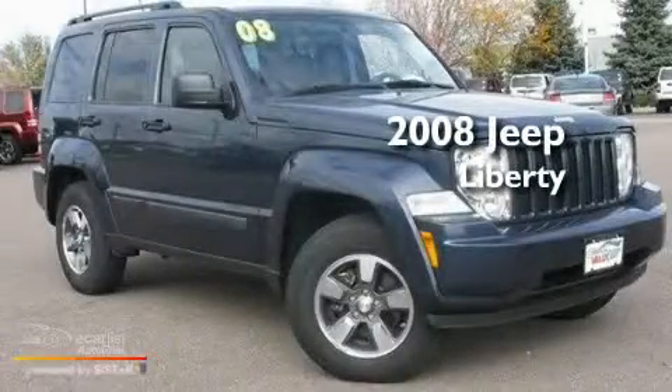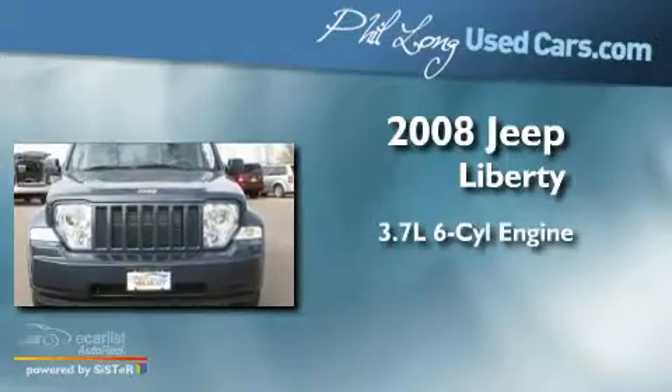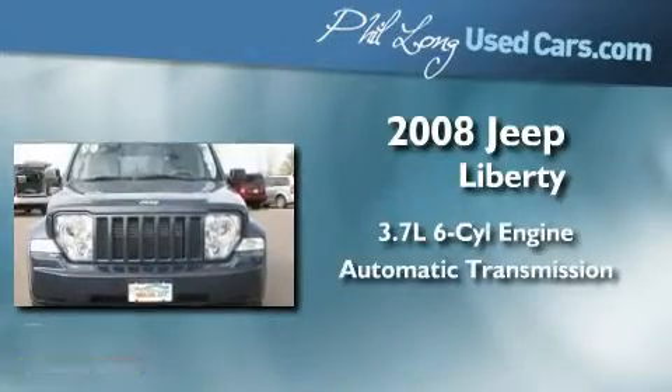This is a 2008 Jeep Liberty. It features a 3.7 liter six-cylinder engine and an automatic transmission.